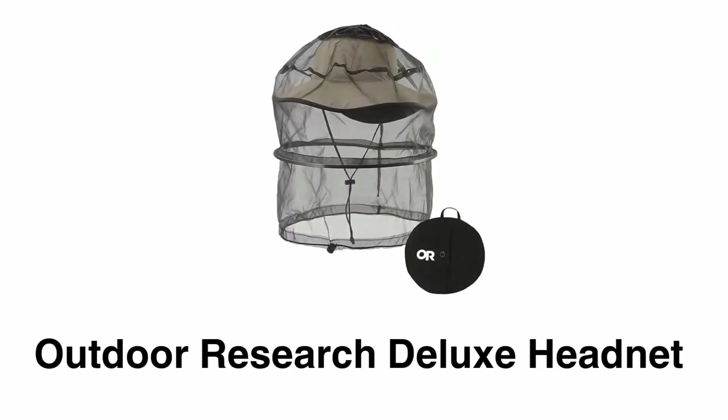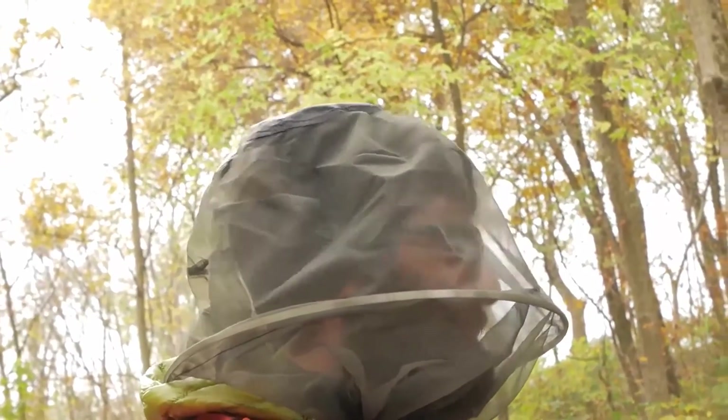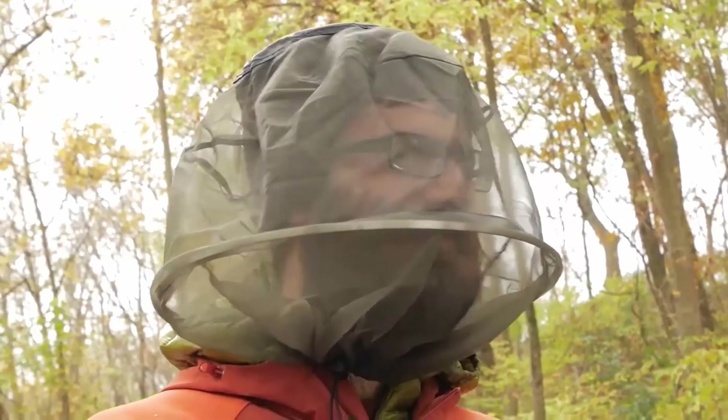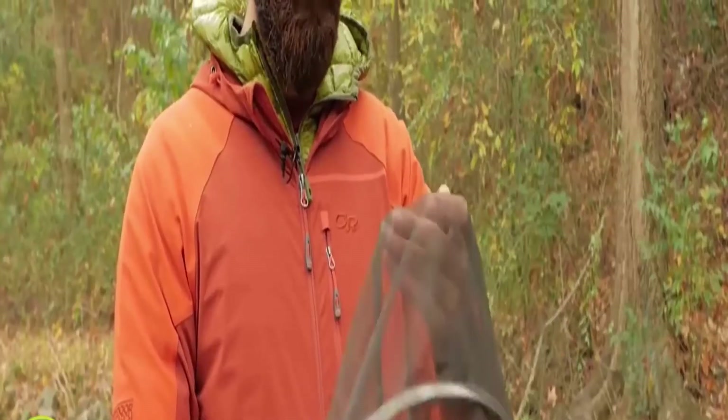Number 6: Outdoor Research Deluxe Head Net. This head net gives you reliable protection from any type of insect without the use of chemicals. It has a collapsible metal hoop that holds the mesh away from your face, and its drawcord net closure prevents the tiniest pests from entering.